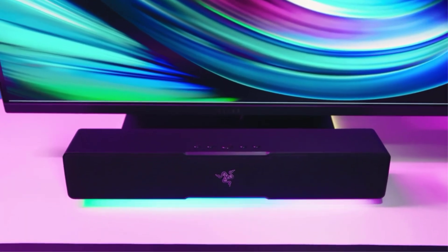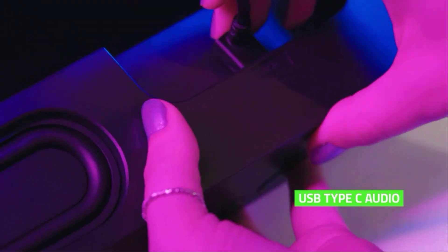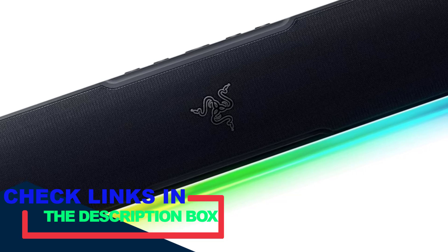Upgrade your sound setup with one of these best-in-class soundbars tailored to meet the diverse needs of modern computing. Are you dissatisfied with the subpar audio quality delivered by your monitor's built-in speakers? It's time to elevate your audio experience by complementing your computer setup with the perfect soundbar.